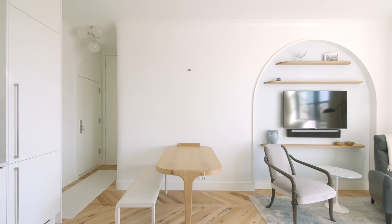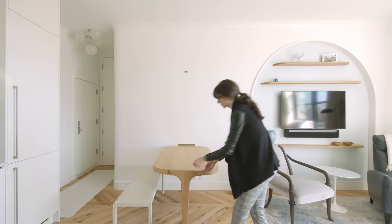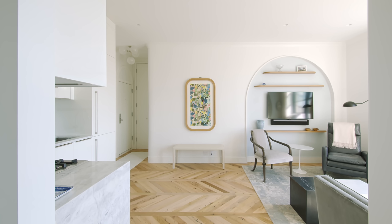Between the kitchen and the living room, there really wasn't enough space for a full dining table, so we designed a custom table. We're calling it a Murphy table because it actually flips down from the wall — you put it down, attach a leg, and it can seat four people comfortably for dinner. When it's not in use, it appears like a piece of art on the wall.